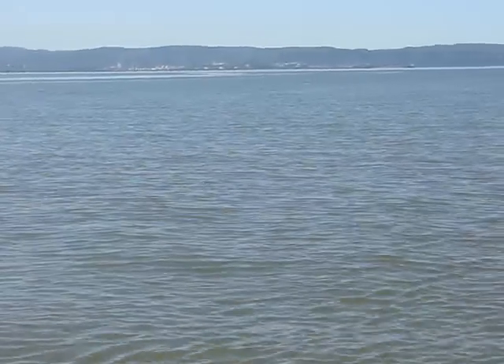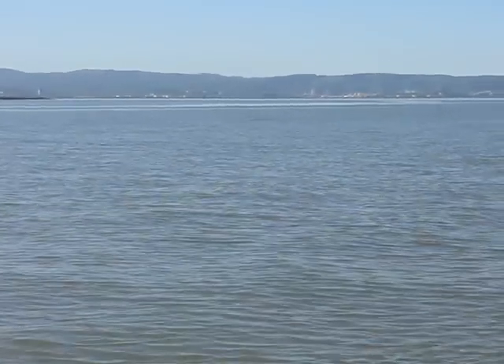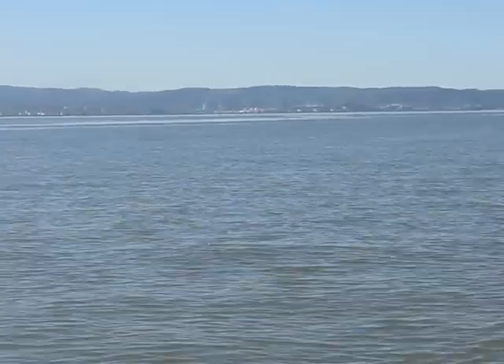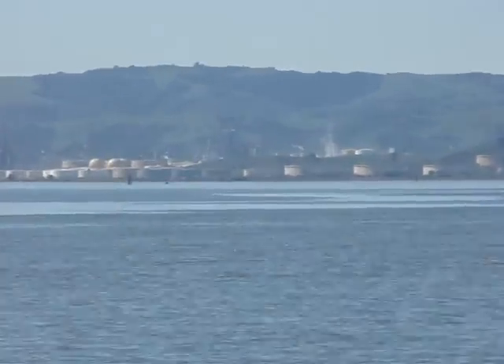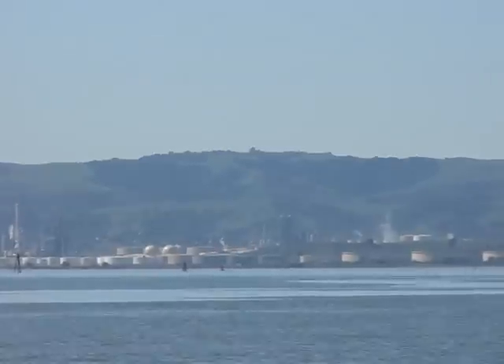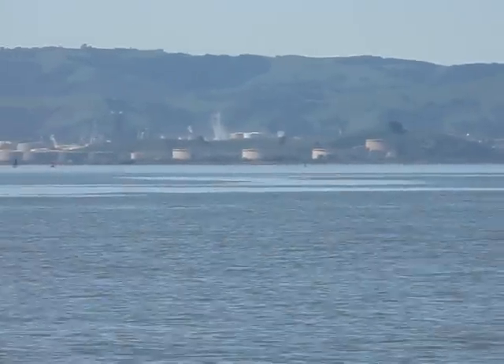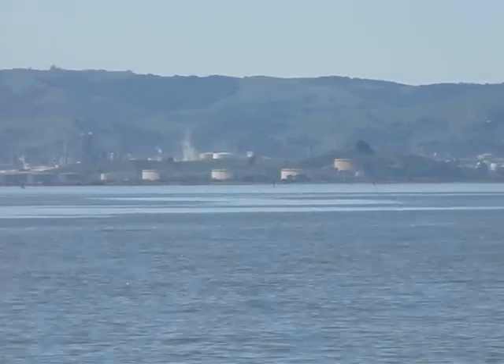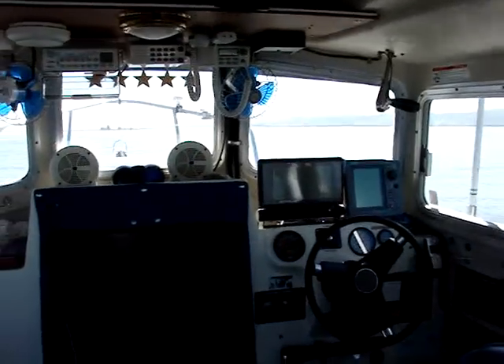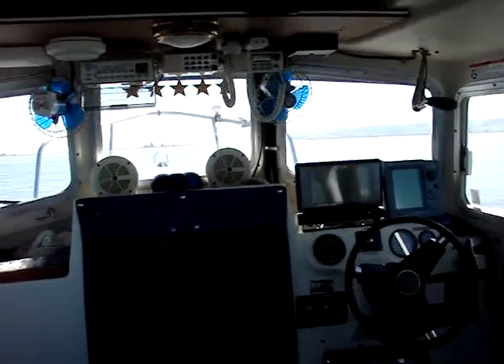I don't know how far it is from here to the land over there, but across the water we're looking at right now — the far side — that's the Port Chicago military facility. You can see a lot of refinery or storage tanks there. This is how it is out here on the California Delta. There's the interior of the boat and that's it.